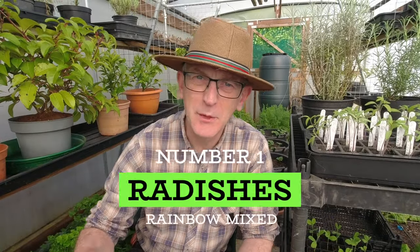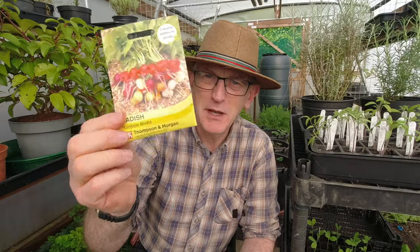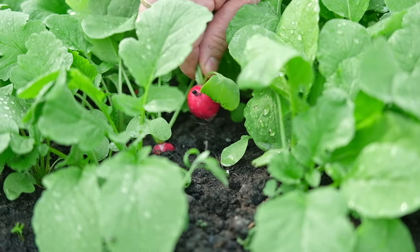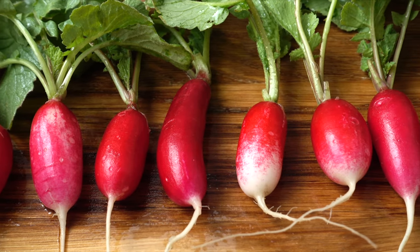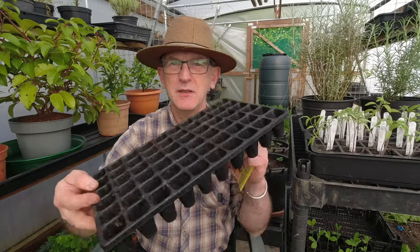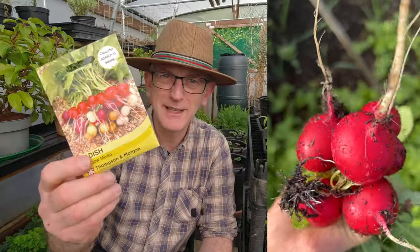First up is a really easy one: radishes. These are a new one to me — a rainbow mixed colour pack I haven't grown before. They're a round pear shape, quite peppery and spicy, which I really like. I quite often grow French breakfast radishes, which are taller and thinner and grow really well in the polytunnel. Radishes can be sown indoors or out. Sometimes I'll sow them into small cells — one seed each — get them going, and then when they're about an inch or two high I'll put them out on the allotment.